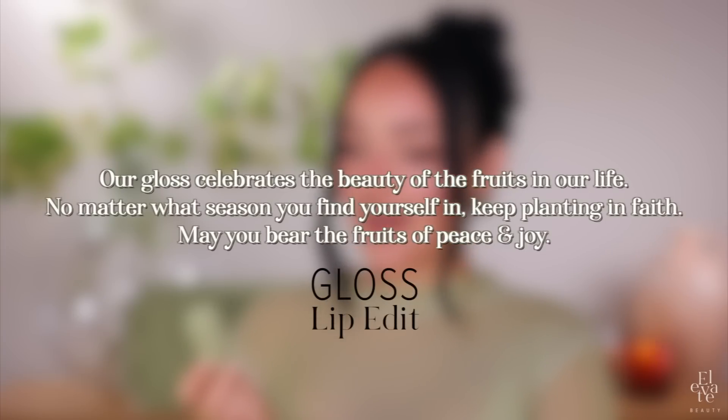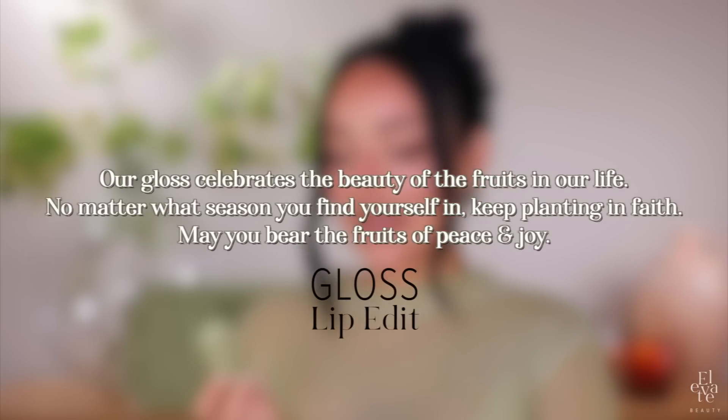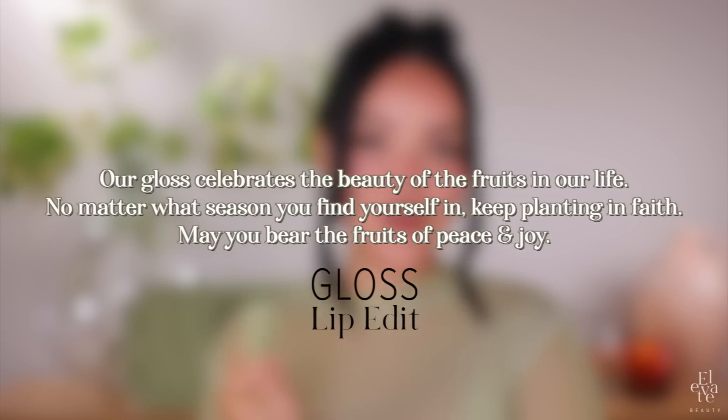On the side of the box we have: 'Our gloss celebrates the beauty of the fruits in our life. No matter what season you find yourself in, keep planting in faith. May you bear the fruits of peace and joy.' Every collection — the scripture, the names — it's all carefully and thoughtfully created as I pray, as I read the Bible, and as God downloads things into my spirit.